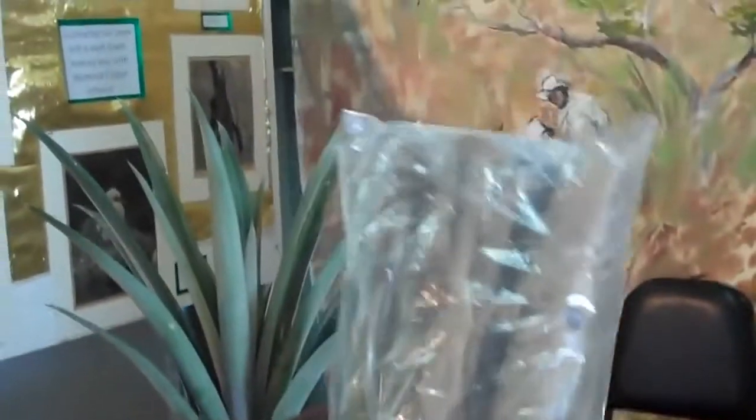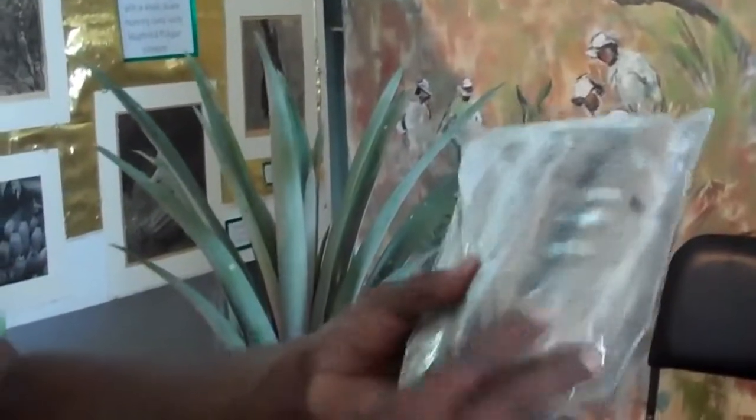This here is called jingi. It's also called lofa. When it's young you can cook this, and when it's dried up you can use it for scrubbing skin and so on — you can also scrub cars and tires.